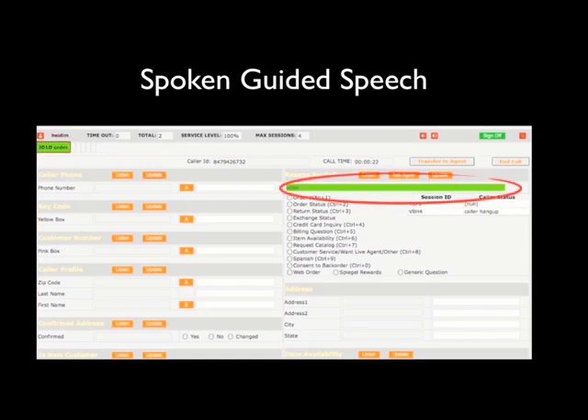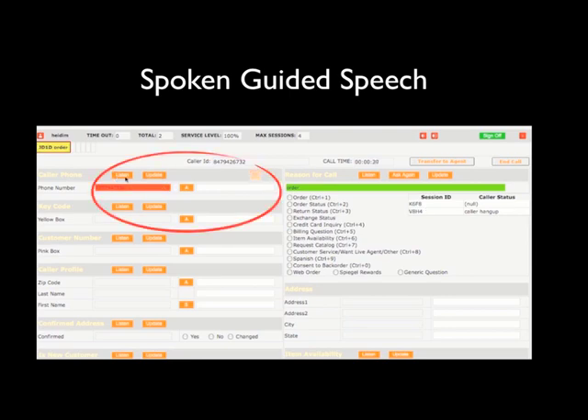However, since the caller coughed during the phone number, that phone number box is going to flash red. The guide will hit listen, listen to the utterance — '315-524-5261' — type in the correction, and hit update. A second call came in during this intervention, but it's green, so the guide doesn't need to do anything. Meanwhile, the call flow continues for the caller uninterrupted.